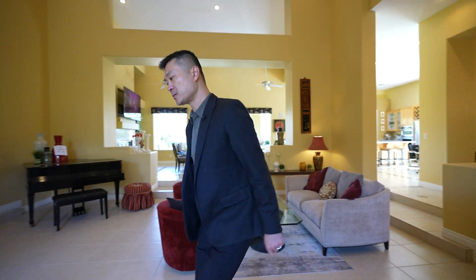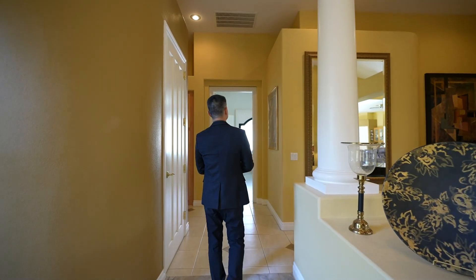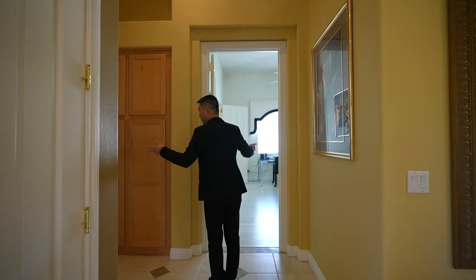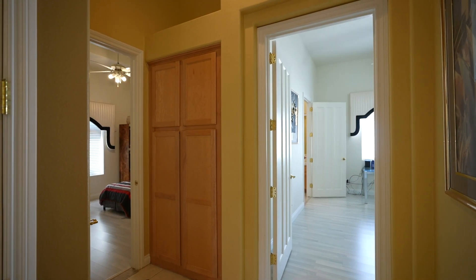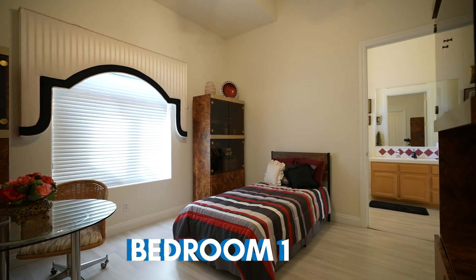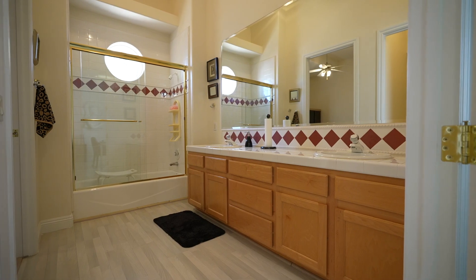We're going to go back to the north side of the house and check out the bedrooms first. You have the primary over there and two bedrooms over here — it's going to be a Jack and Jill. We'll walk around this way and circle around. You have high ceilings through here and then your Jack and Jill bathroom.